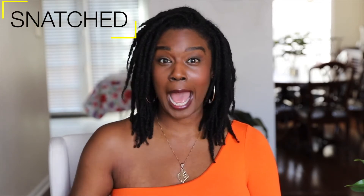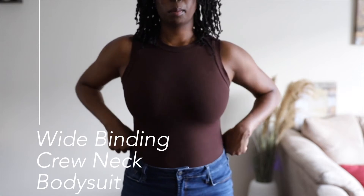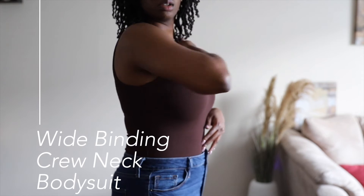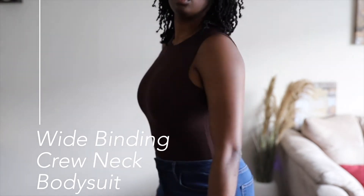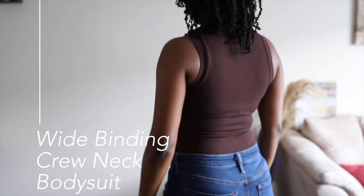Let's move into the Snatched line. Their Snatched line is supposed to be compression garments that you can wear out — not on the inside, you can wear them out. The one Snatched bodysuit I got was called the Y-Binding Crew Neck bodysuit in chocolate. I love the color of this bodysuit and the ribbing on it. It's extremely compressing — they're not lying about it being snatched — but it's not just horizontally compressing, it's actually vertically compressing as well in my opinion.